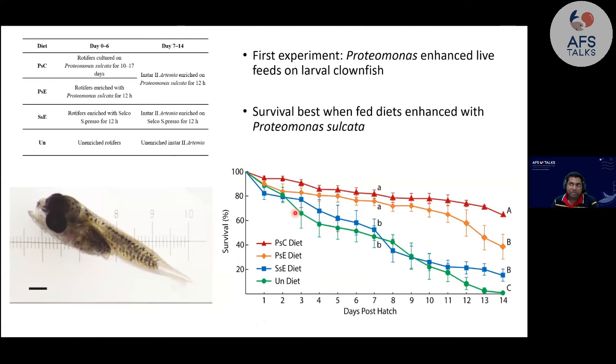In Part 1, there was an unfed treatment — was that the control? Yes, that's the control. It's there to make sure that if everything died, you have a baseline to confirm that effects you're seeing are because of the diets and not some other cause.